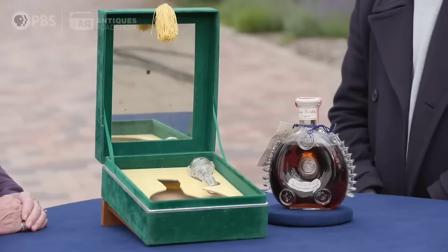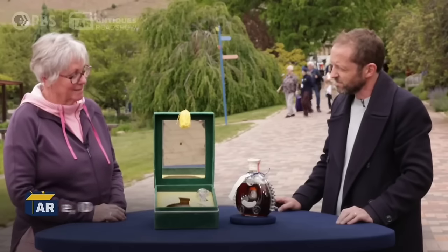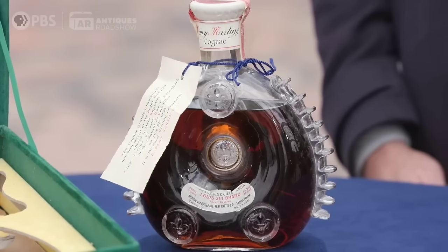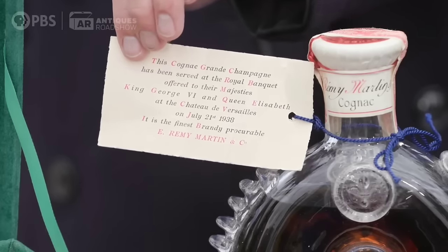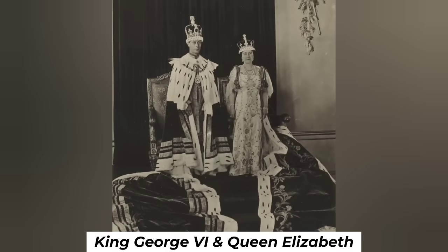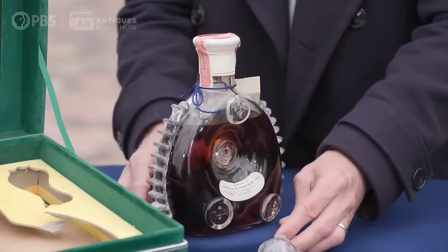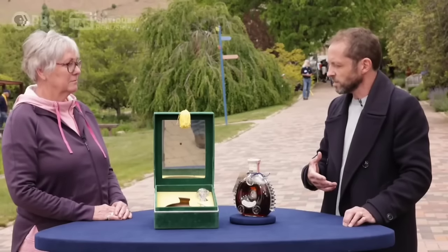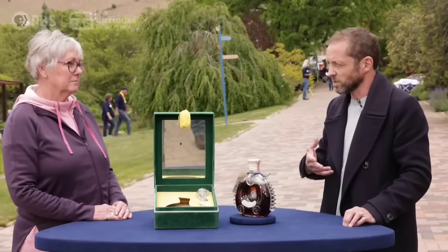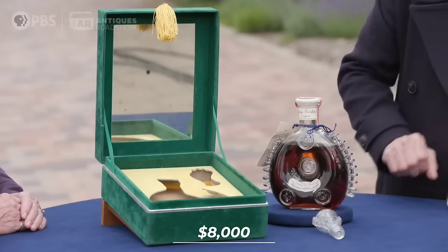This seemingly ordinary bottle of cognac holds a remarkable history, starting as a gift to the guest's father-in-law on his 50th birthday in 1959. Passed down, it became a milestone gift for the son's 50th birthday in 2000. The revelation of its true value came to light as the bottle contained Remy Martin that had been served at a royal banquet offered to King George VI and Queen Elizabeth in 1938. It's not only an exceptional brandy but also housed in an exquisite Baccarat-made vessel — a collectible for the quality of the brandy and the amazing piece of glass. The unopened contents and original stopper contribute to its rarity, suggesting an insurance value of at least $8,000.